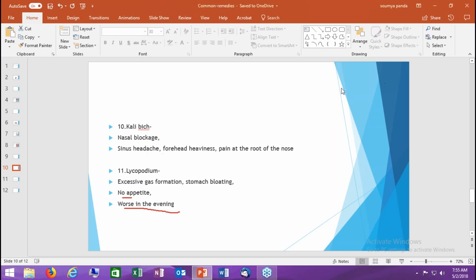Remedy number ten is Kali bichromicum. It is the first remedy to think of for sinus problems. You can recognize a sinus problem when there is heaviness in the forehead or pain at the root of the nose. Nasal blockage is another associated symptom of sinusitis. If the forehead is heavy and the person cannot bend down, think of the remedy Kali bichromicum.